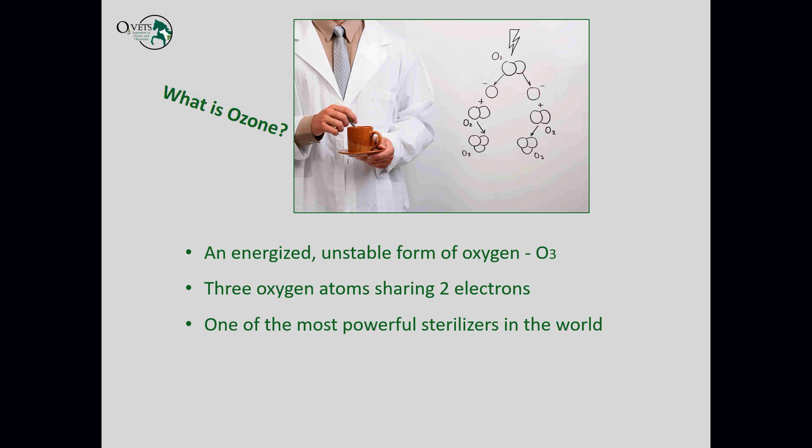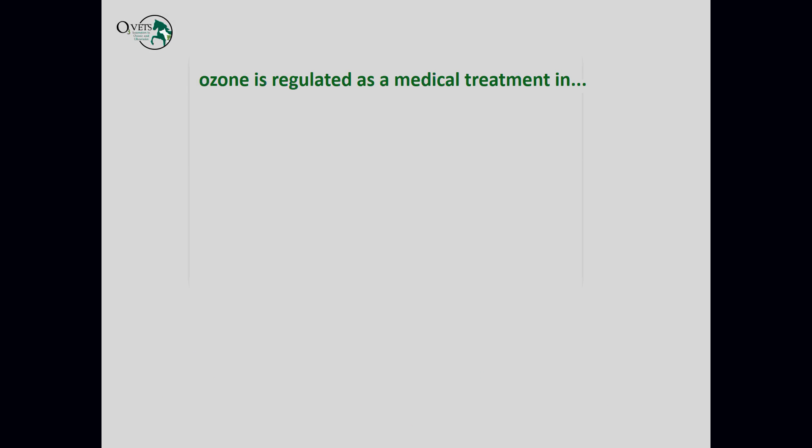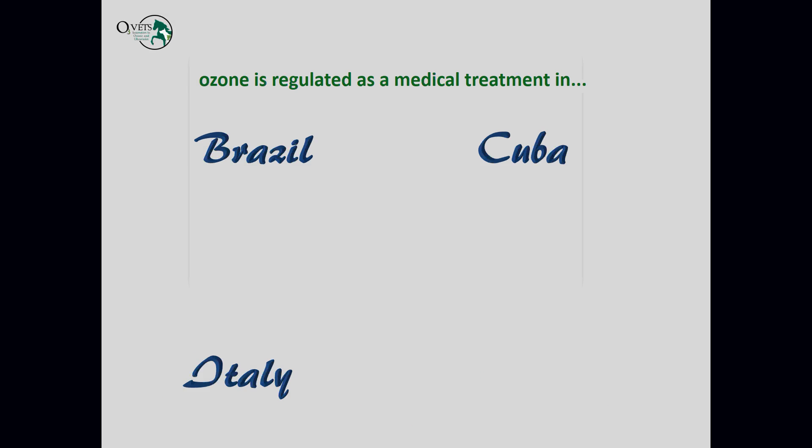Ozone is one of the most powerful sterilizers in the world — a very potent oxidizer. It's a reactive gas that can sterilize through oxidation and is used in a number of different applications. Here's a quick graphic showing how it's formed. Ozone is a naturally occurring gas within our stratosphere, and we can also generate it: high-voltage electrical current passed through oxygen splits the molecules, which reform as O3 instead of O2.